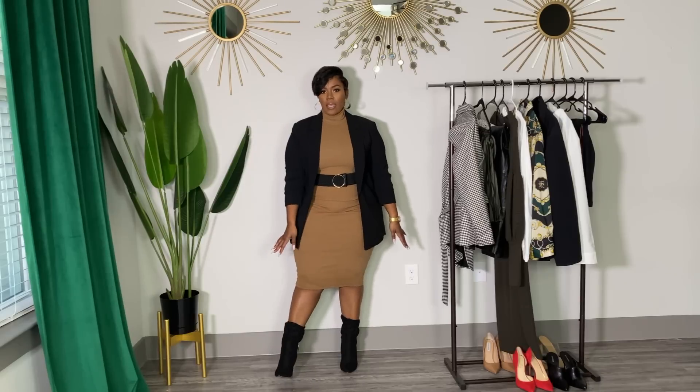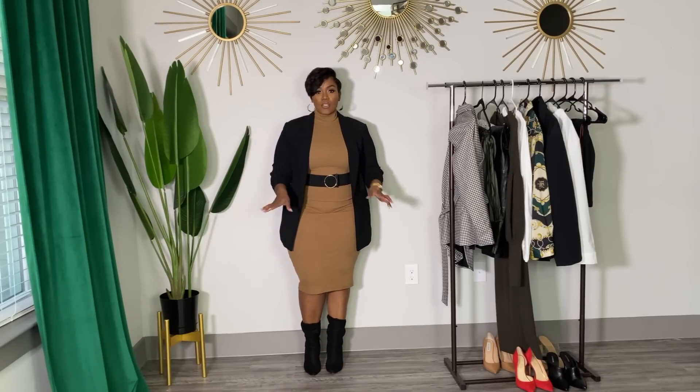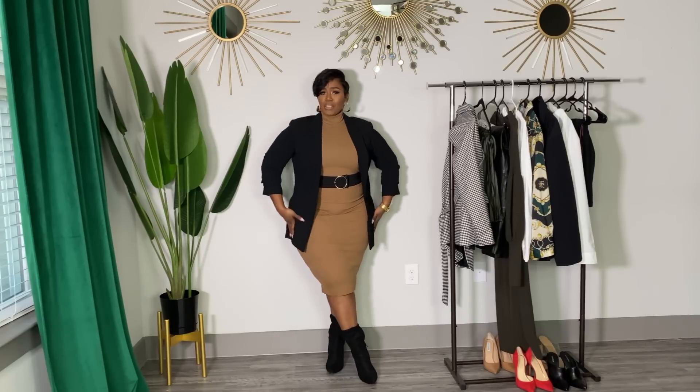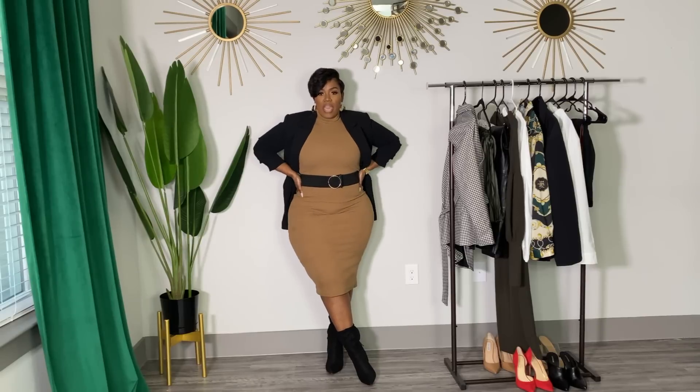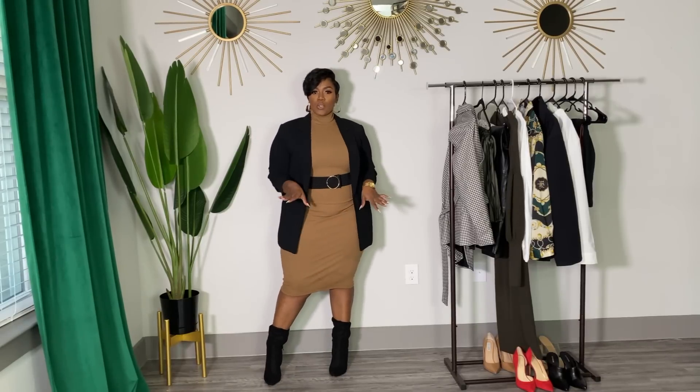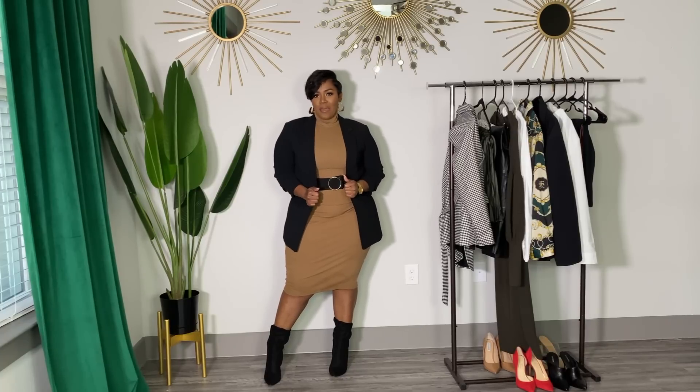I paired it with a little waist belt — I don't remember where I got this, it's really old — and I have on some gold chunky hoops, my favorite gold watch, and my favorite Express booties. You can also pair this with black tights depending on how cold it is. The blazer makes it very work appropriate — it covers your form-fitting dress and comes down far enough to cover everything, so you look cute but you're still giving work babe vibes.